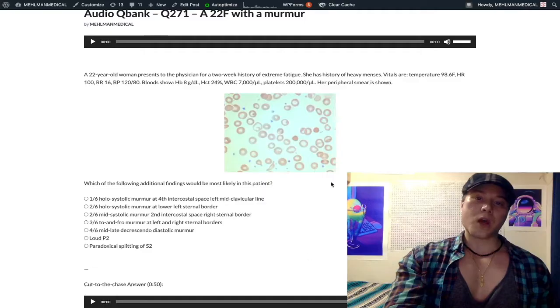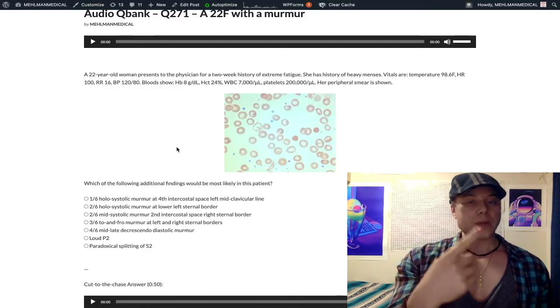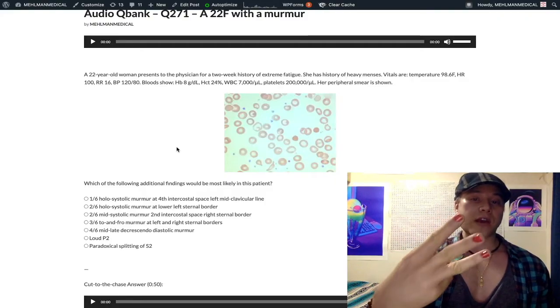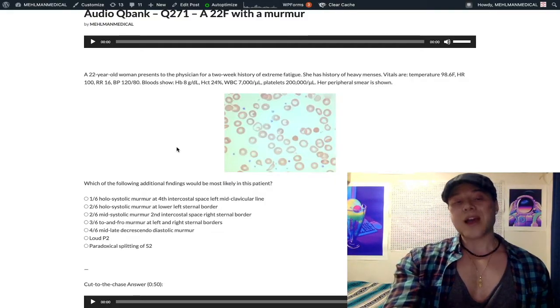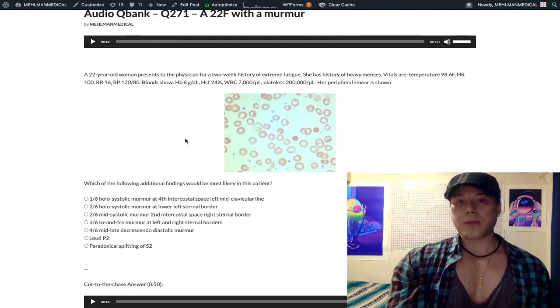To recap: flow murmurs are transient murmurs that occur with increased heart rate, classically sounding like aortic stenosis or HOCM — mid-systolic murmur at the upper right sternal border. Severe anemia, carbon monoxide poisoning, and infections are the three highest-yield causes of transient flow murmurs on USMLE. If you liked this question, subscribe to the channel.